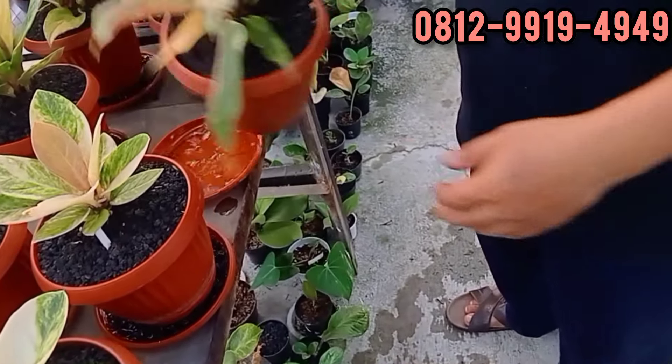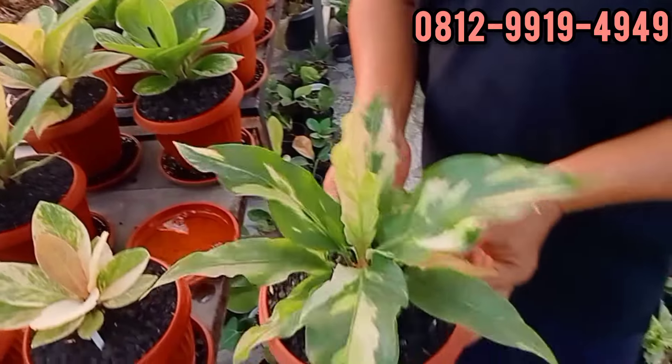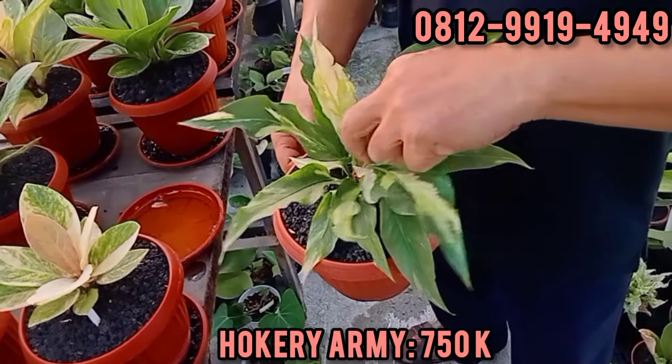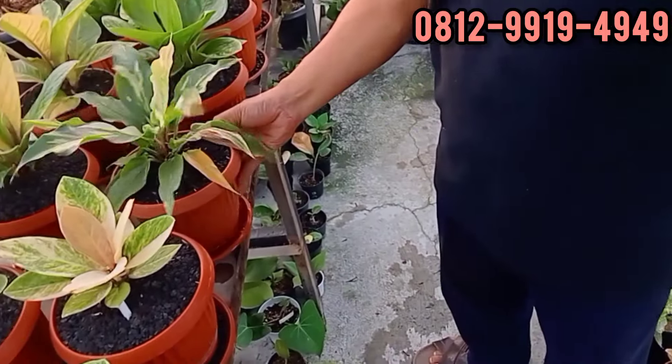Keri Army. Army-nya cakep banget. Rame banget varigatanya. Berapa ini? Ini di 750. 750. Tinggal satu, Bang.